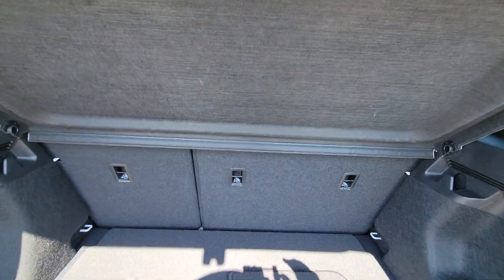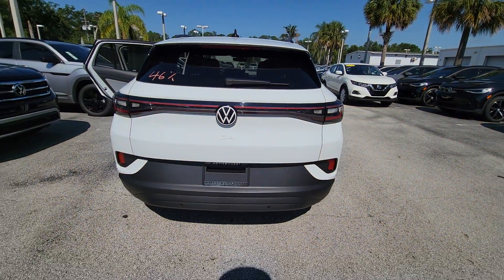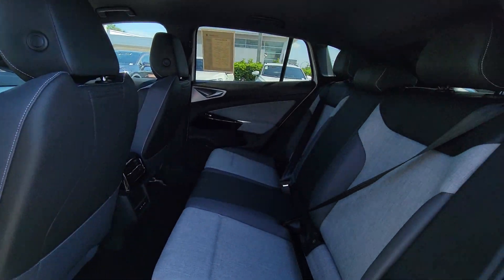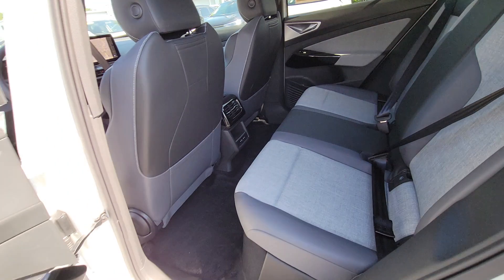This extraordinary EV brings you the comfort and versatility of an SUV, advanced driver assist safety features, touchscreen controls, flexible charging options, and a generous range so you can drive boldly into the future. These are just some of the great options this vehicle comes with.